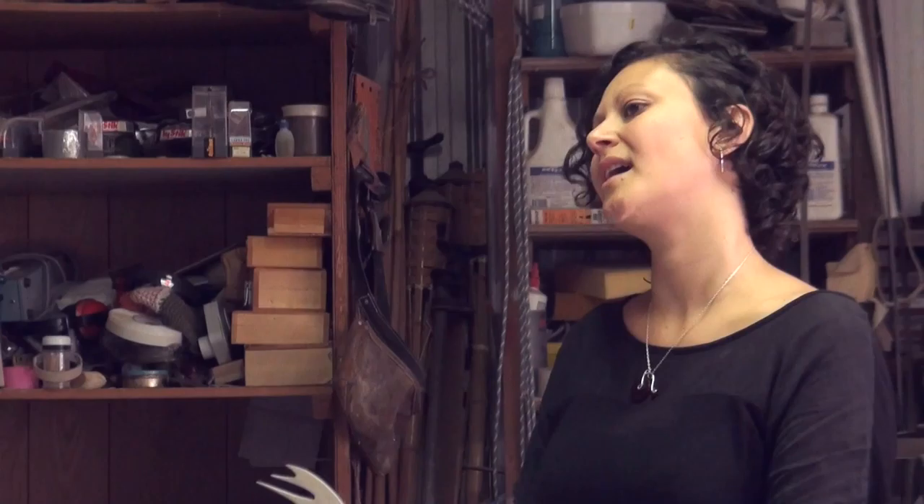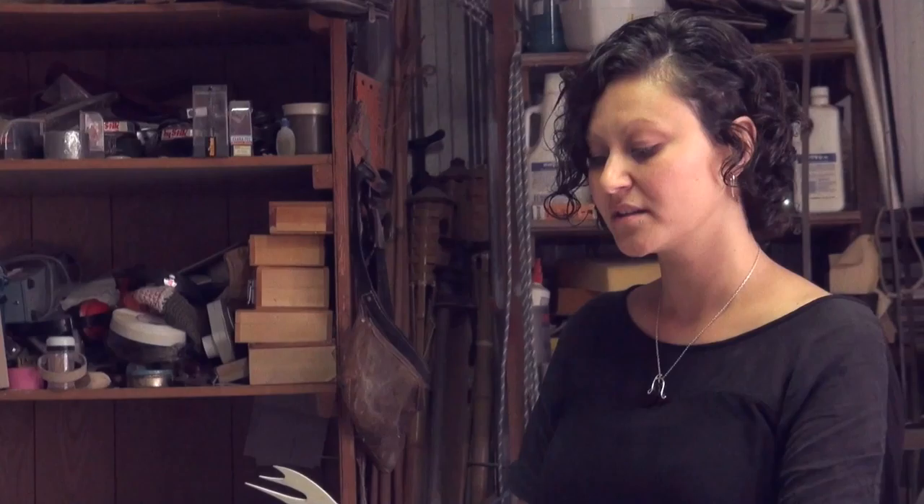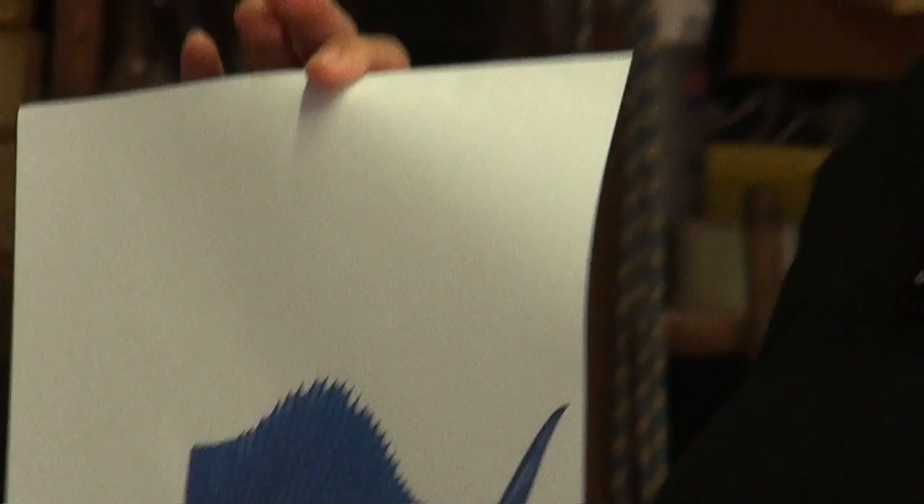I've created three surfboard fins, each with a different wood and each with a slightly different aesthetic. When I started designing, I decided Gulwa is all about the water, the ocean, so I would look to the ocean for my inspiration. I started researching fish and fins and came across the fastest fish in the world with this crazy fin — it's called the sailfish.